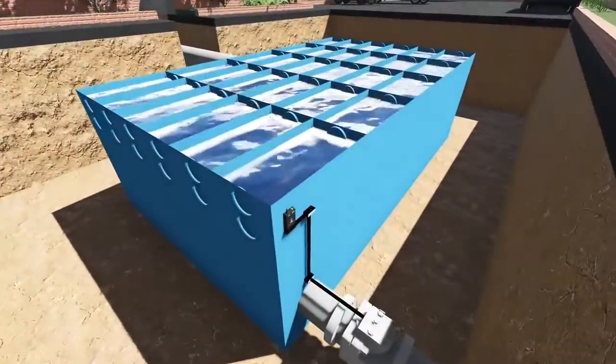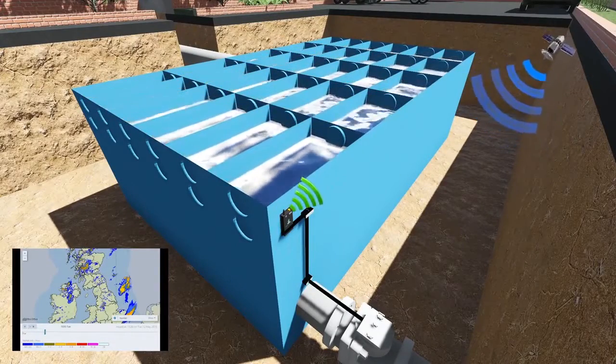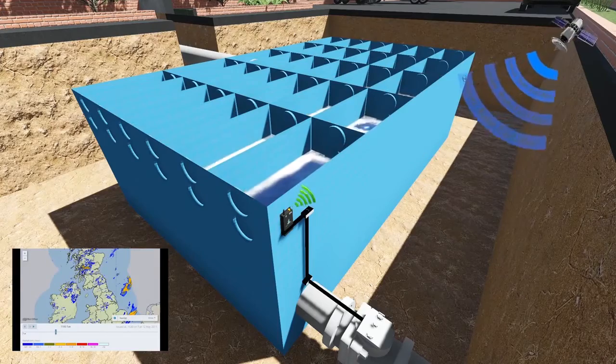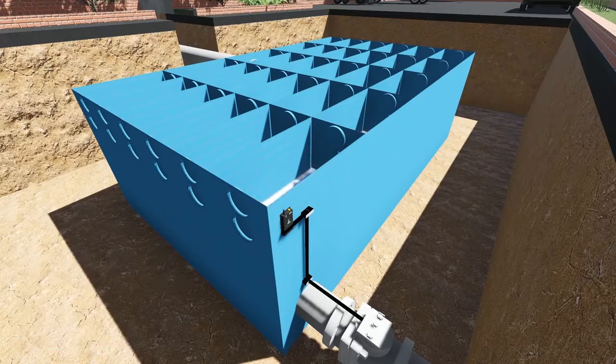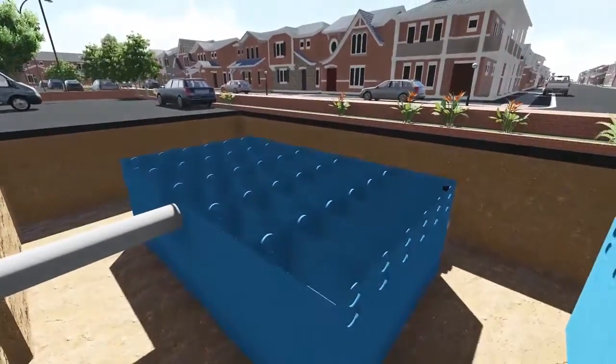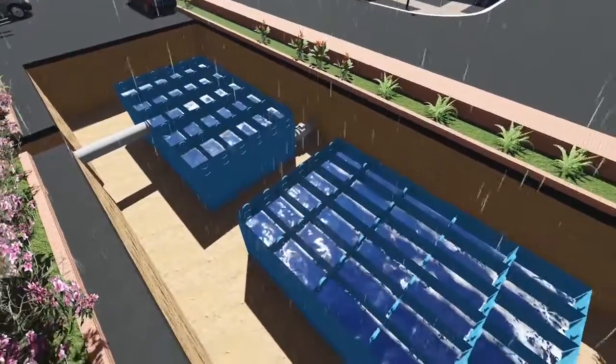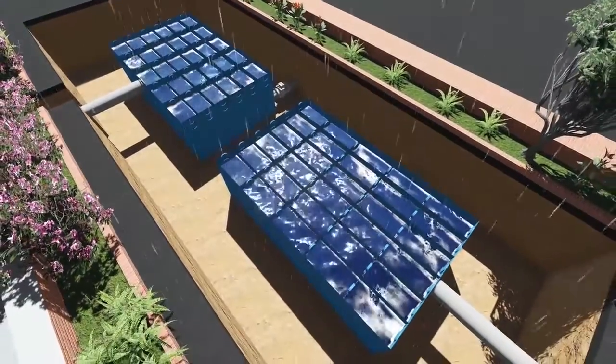The Storm Harvester technology in the other half is linked directly to a highly accurate short to medium term Met Office rain prediction system. When rainfall is predicted, Storm Harvester's telemetry connects with the tank, lowering the water to a safe level, so when the rain arrives all the necessary attenuation capacity is available within the tank.